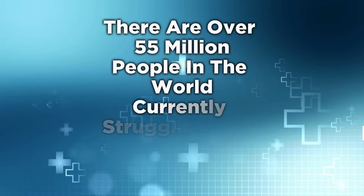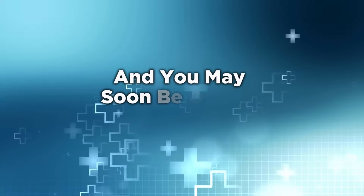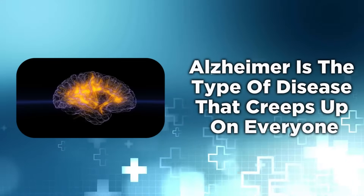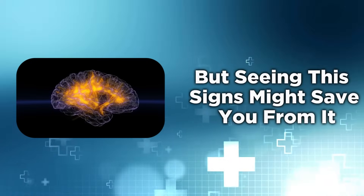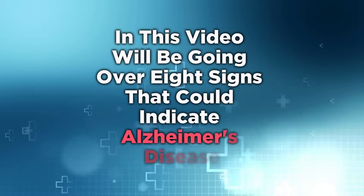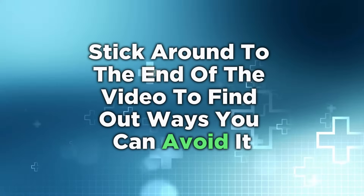There are over 55 million people in the world currently struggling with Alzheimer's disease, and you may soon be one of them. Alzheimer's is the type of disease that creeps up on everyone, but seeing the signs might save you from it. In this video, we'll be going over 8 signs that could indicate Alzheimer's disease. Stick around to the end to find out ways you can avoid it.